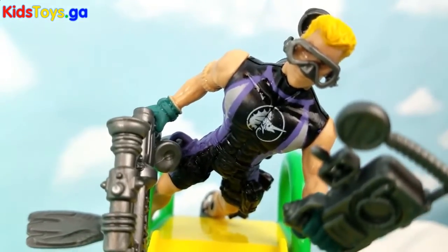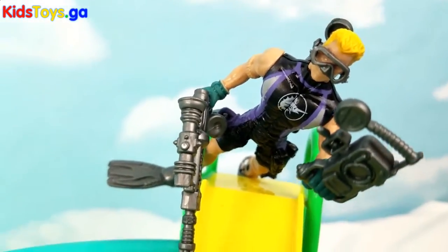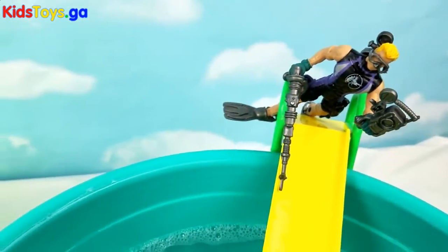Hey guys, today we're gonna go diving in the bubbles to find some sea animals and sharks. Let's send down the submarine and check out what sea animals are down there.